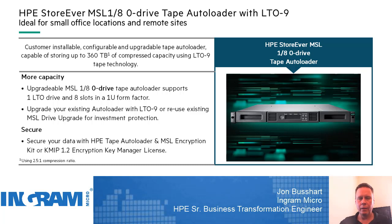Today we're going to do an unboxing video. I'm actually going to unbox an HPE StoreEver MSL 1/8 zero drive tape auto loader, and what we're going to do in this auto loader is install an LTO 9 tape drive. LTO 9 can hold up to 45 terabytes of space assuming compression, and this auto loader can hold eight tapes, giving us 360 terabytes of space — that's a tremendous amount of capacity.